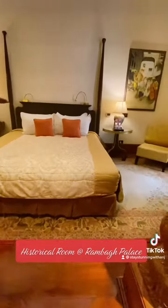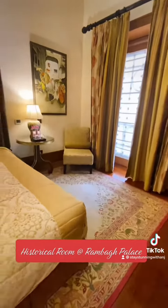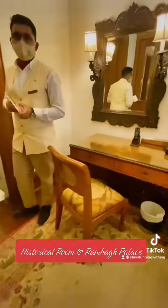We have a bedroom right here, with a small seating area in the bedroom facing the television. And we have a washroom, along with a shower cubicle.